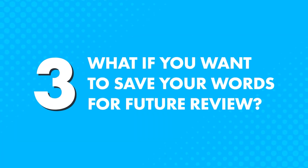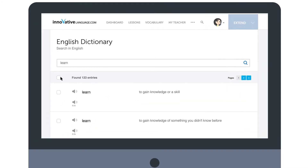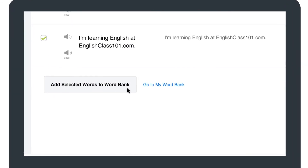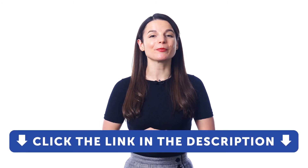What if you want to save your words for future review? If you're a Premium or Premium Plus member, you can do just that. Simply select your desired entries by clicking the checkbox on the left, and then click on Add Selected Words to My Word Bank. So take advantage of the audio dictionary right now. If you don't yet have access, sign up for a free lifetime account — just click the link in the description.